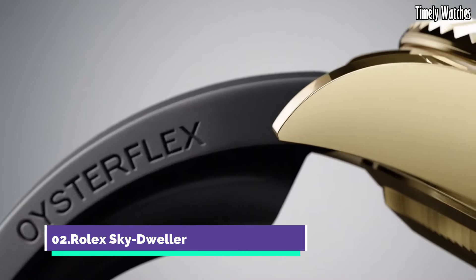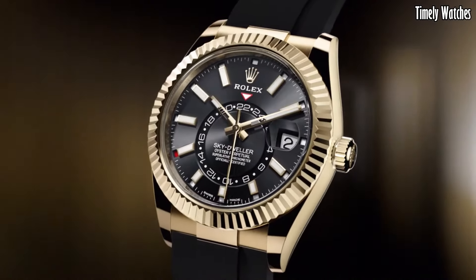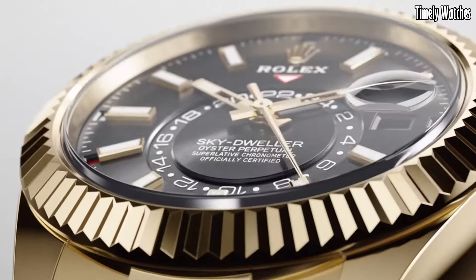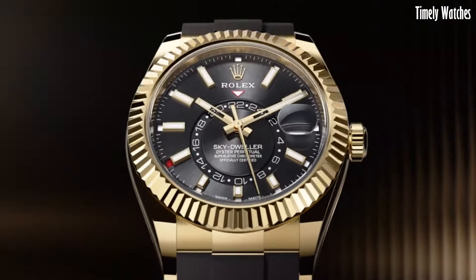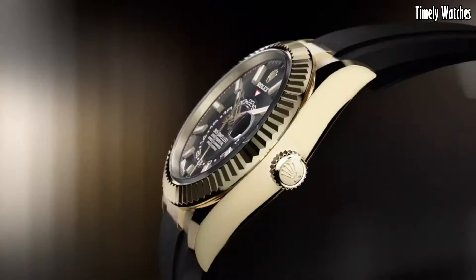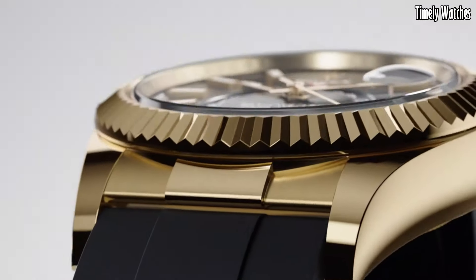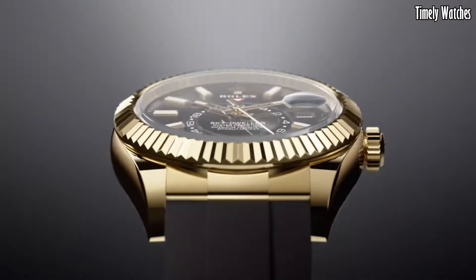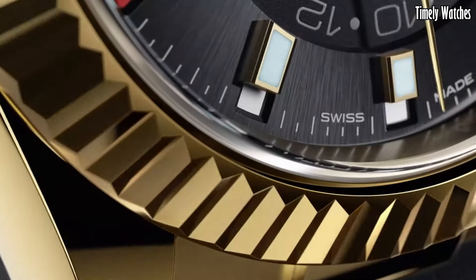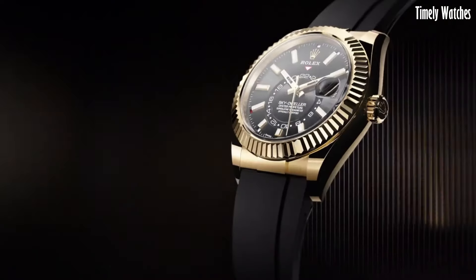Number 2: Rolex Sky-Dweller is a pinnacle of horological innovation and luxury. This sophisticated timepiece boasts a dual time zone display, allowing frequent travelers to easily track home and destination time simultaneously. Its annual calendar, known as the Saros system, automatically adjusts for months with varying days, requiring only one correction per year. The Sky-Dweller combines functionality with opulence, featuring precious metals like 18-karat gold or platinum for its case and bracelet. The fluted bezel adds a touch of elegance, and the innovative ring command system allows effortless setting of functions.